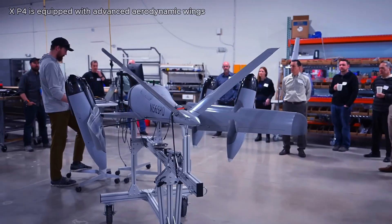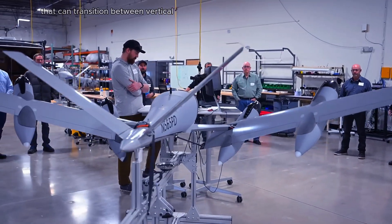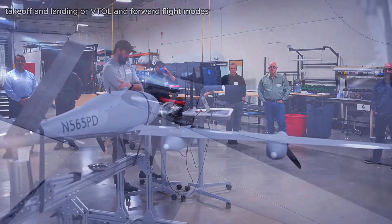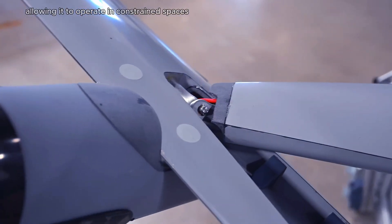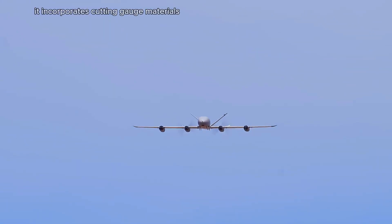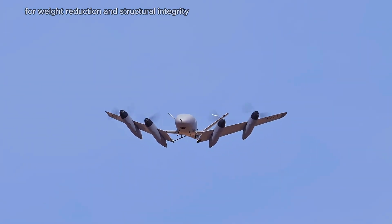The XP4 is equipped with advanced aerodynamic wings that can transition between vertical takeoff and landing and forward flight modes, allowing it to operate in constrained spaces while achieving higher speeds over longer distances. It incorporates cutting-edge materials for weight reduction and structural integrity.